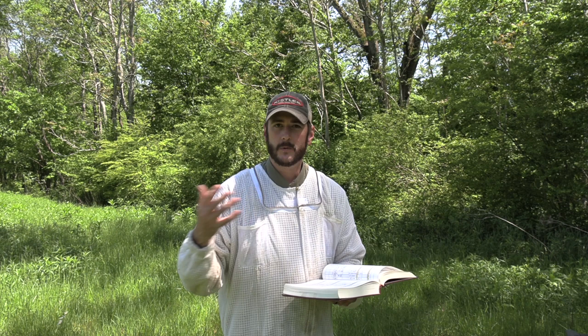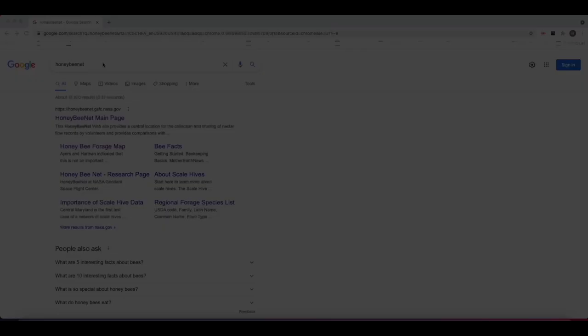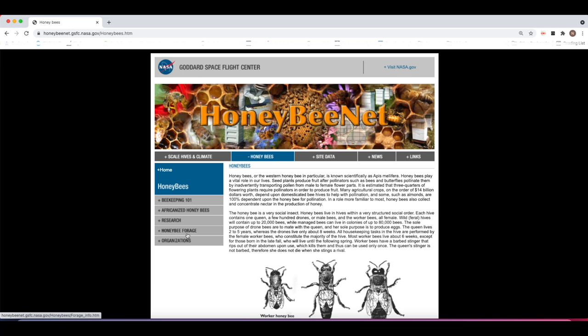This is where we come to the digital age. NASA, on their website, has a HoneyBeeNet forage map. I want to jump into my computer screen and go to the HoneyBeeNet forage map website. Just go to your search engine of choice, type in 'Honey Bee Net,' and go to the HoneyBeeNet main page. There is a lot of good information there — I encourage you to look around and dig into it. What we're interested in is the forage map, which you can reach by clicking on 'Honey Bees' and then 'Honey Bee Forage.'